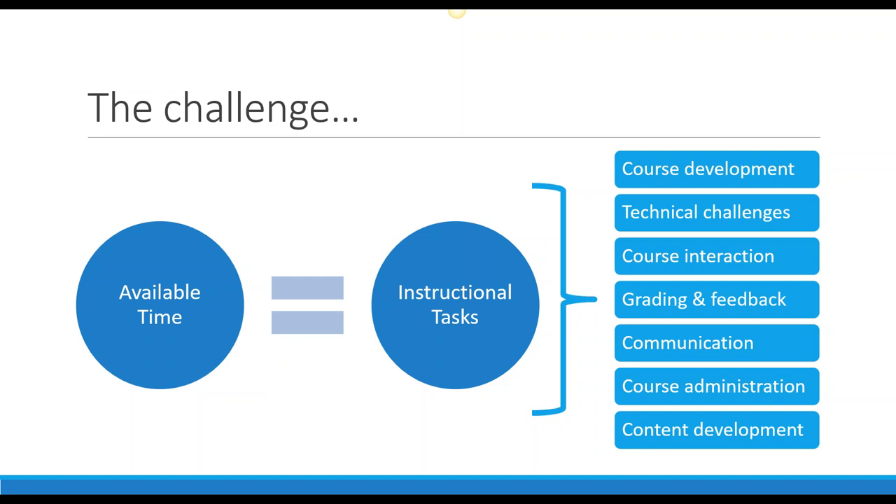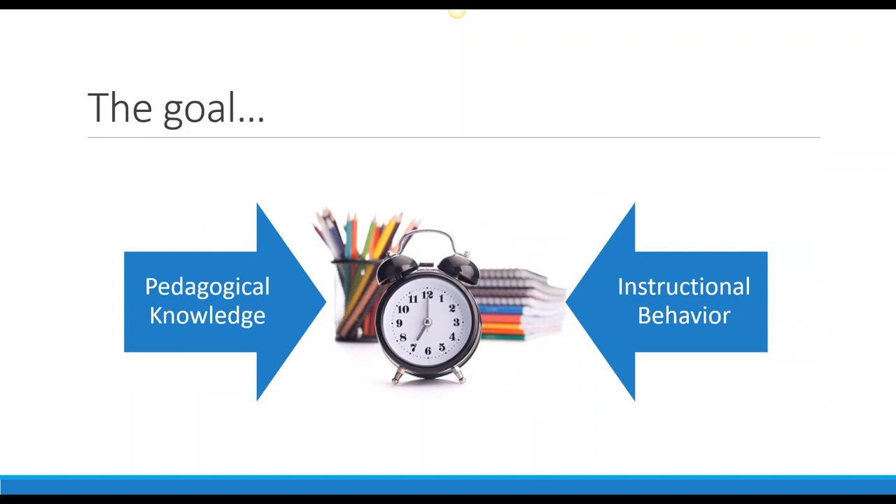If we average out what full-time faculty, campus-based faculty, and adjunct online faculty tell us, it's right around 10 hours a week. So for our conversation, let's pretend we have 10 hours per week per course — and that's probably a generous assumption. So we think: in 10 hours, we have to do all of these different tasks. That's what we're going to talk about today — not the newest best practice, but how do we bridge that gap between what we know we should do and what we actually do.